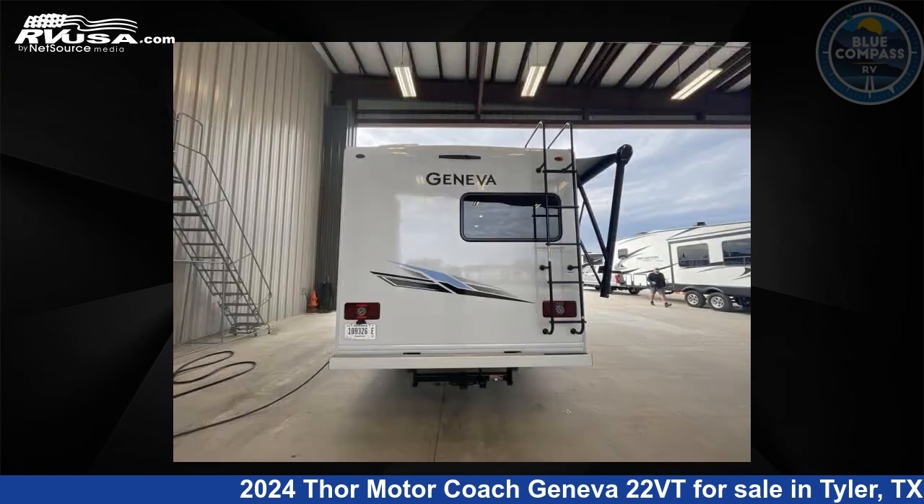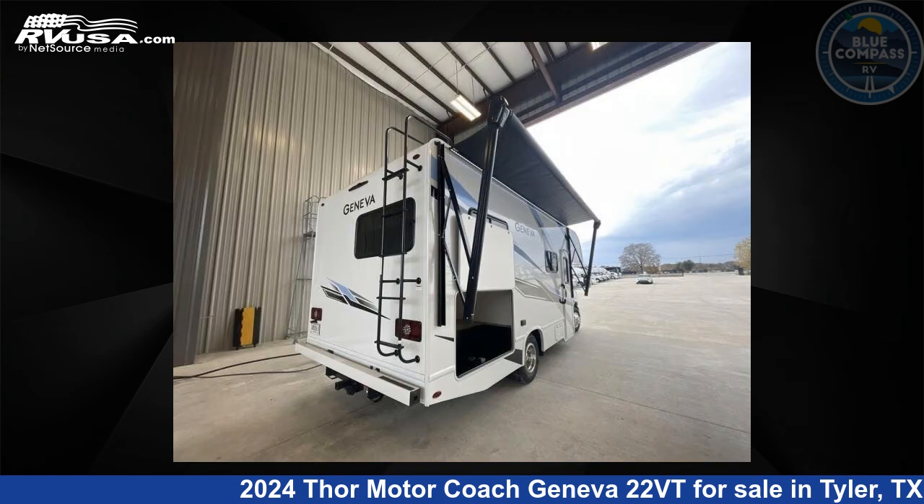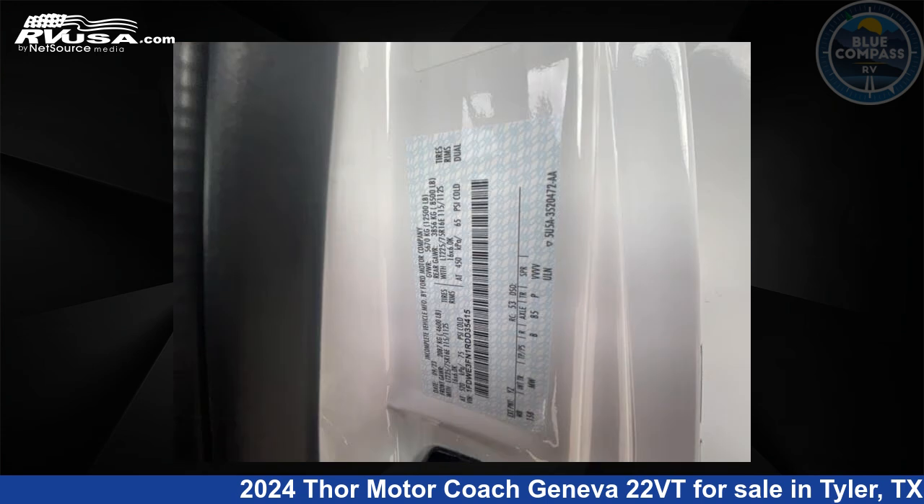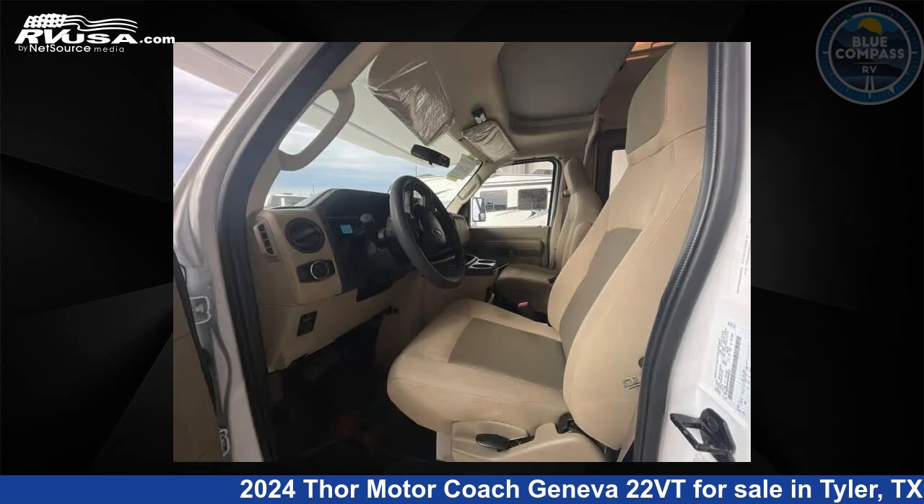This new Thor Motor Coach is 24 feet 0 inches in length and features a Glacier Cali Collection interior, sleeps 4, and 40 gallons fresh water capacity. The floor plan layout of this Class C features bunk over cab.